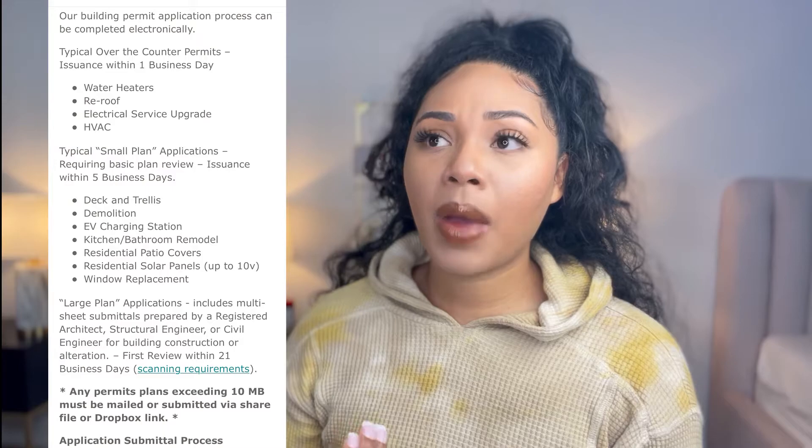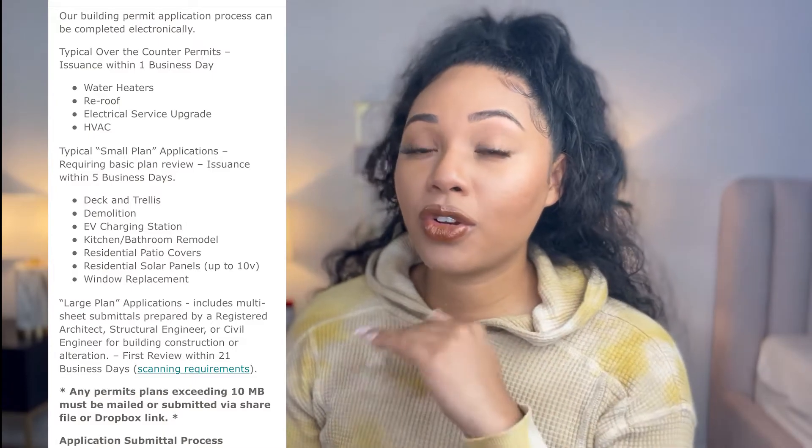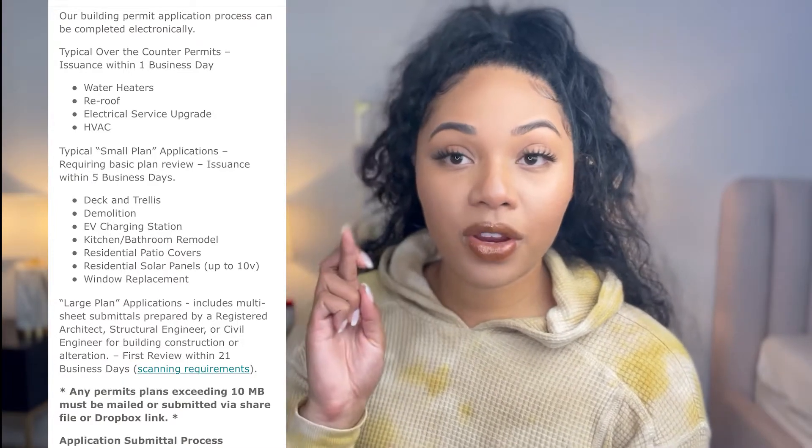After that I submitted the plans to the city requesting a building permit. I thought it was going to be a longer process, but for my city, for the things I'm doing — because they're non-structural — as you can see here, it should only be five days to turn around my permit. Crossing my fingers that it comes back like that, and then we can get started.